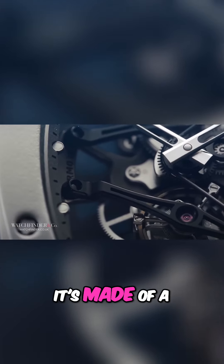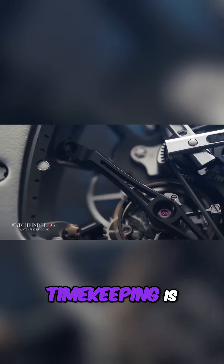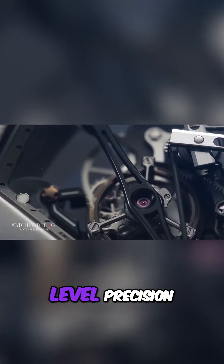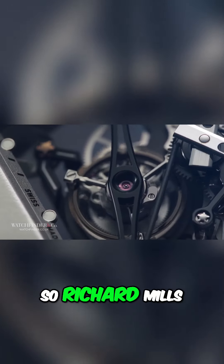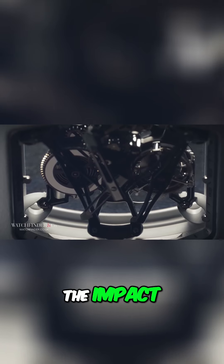The biggest problem a mechanical watch has when it comes to shock resistance is the fact it's made of a lot of very delicate pieces. Accurate timekeeping is only possible with micron level precision, and micron level precision doesn't like high g-forces. So Richard Mille suspended the movement from shock absorbers around the case to absorb the impact.